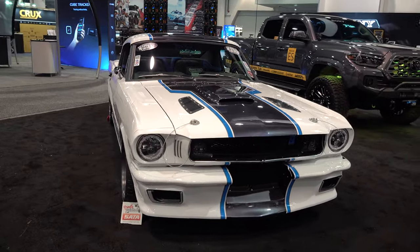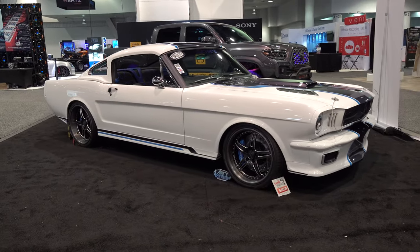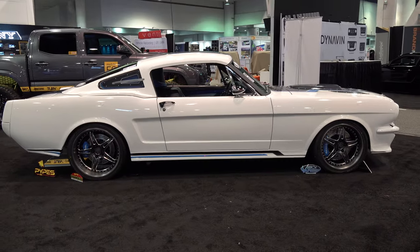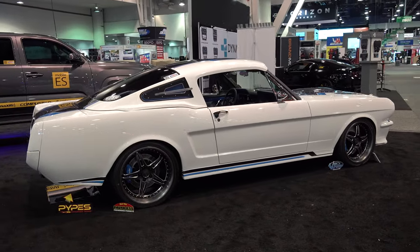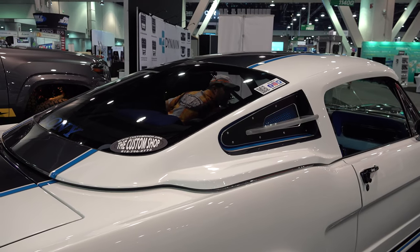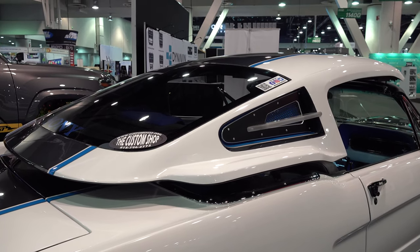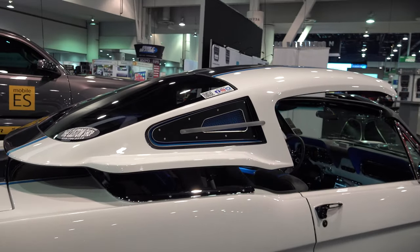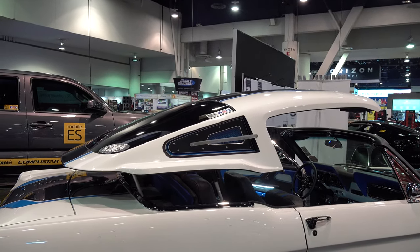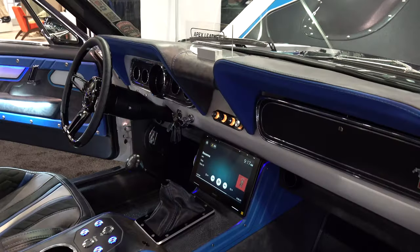Getting back to the build — paint scheme wise, it's kind of funny because the customer, Kevin, originally wanted silver. I was like, man, silver and what other 20 colors? He was literally just going to be all silver. He said, well, what would you do if it was yours? I said, oh no, you sure you want to ask that? I said, let me do a rendering of what I think it will look best at, and if you like it we'll go with it. I didn't want silver because I was afraid it would be Eleanor-ish — everybody's seen that one.